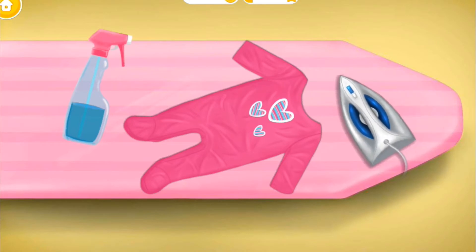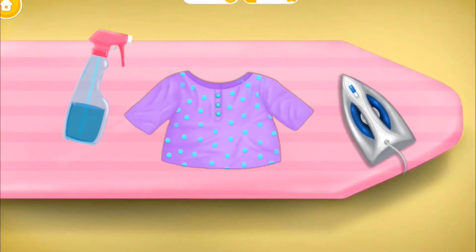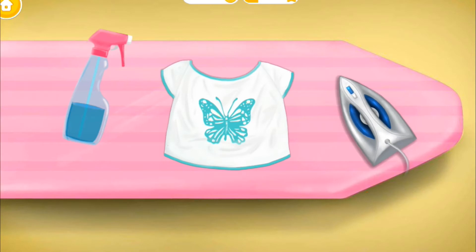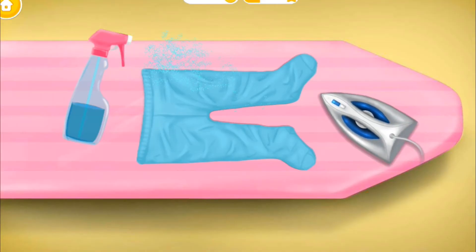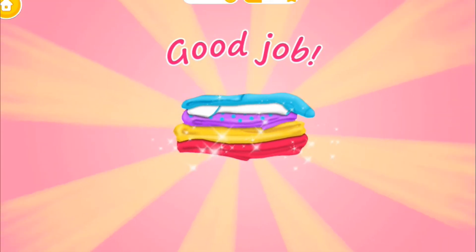Welcome to the Kindergarten. Let's iron the clothes. Spray some water first. You're doing great! Good job! You know what to do! Almost done! Yay! Good job! The clothes are smooth and soft.